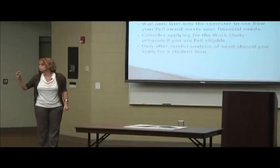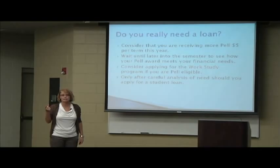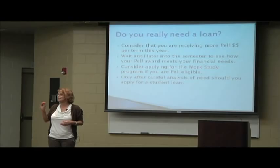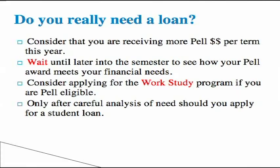If you want to wait, you do not have to turn this application in Monday. The earliest we're telling students to turn them in is August 1st, but you do not have to turn it in August 1st. If you want to wait until classes start — some students said they were thinking about doing this — wait until fall classes start, see how their financial aid plays out, see how Hope does with all the changes, see what Hope pays, see what Pell pays, see what they have left over, then apply for a student loan if they still need it. You can apply for a student loan any time during the semester. It does not have to be done at the beginning.